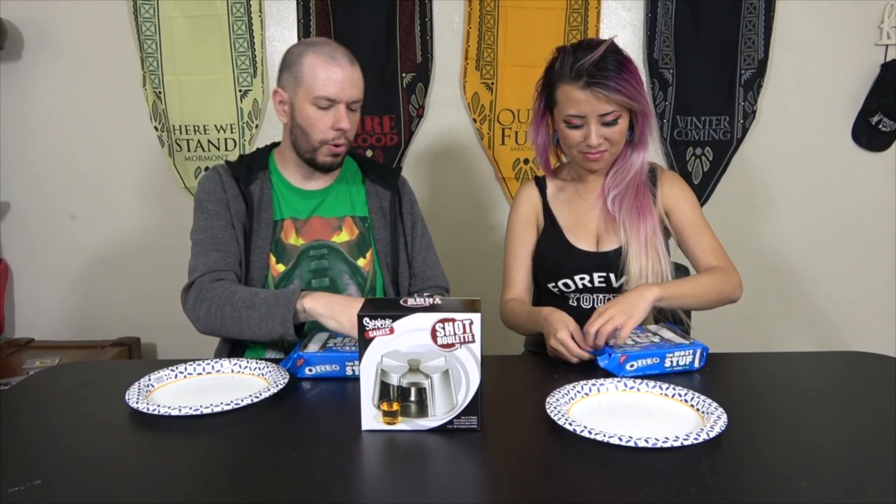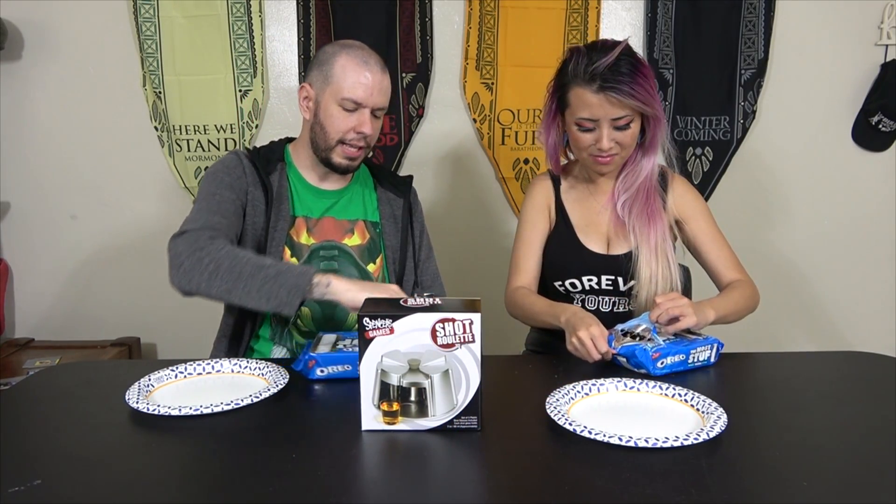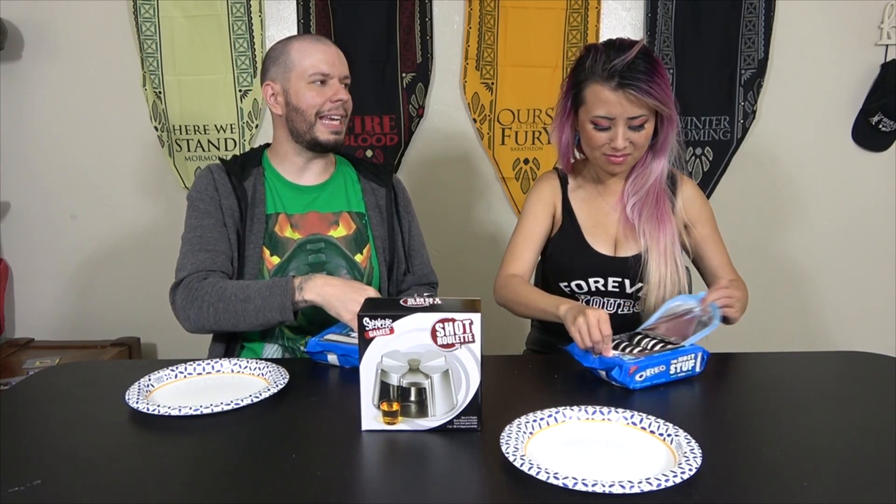These are just overly stuffed Oreos. Now there's two parts to this because we're going to be doing a challenge. We both have our own package. We're going to see which ones can stack and make the biggest Oreo without it falling over — that's the first part. And then who can eat it?